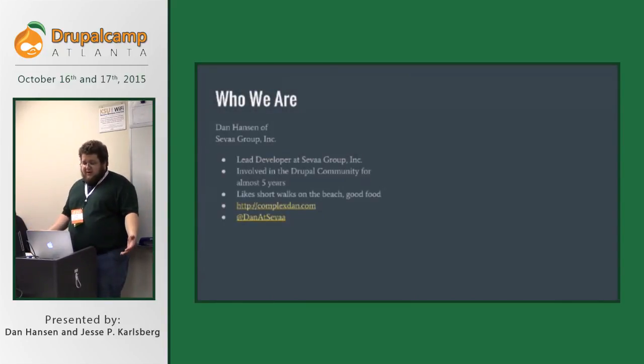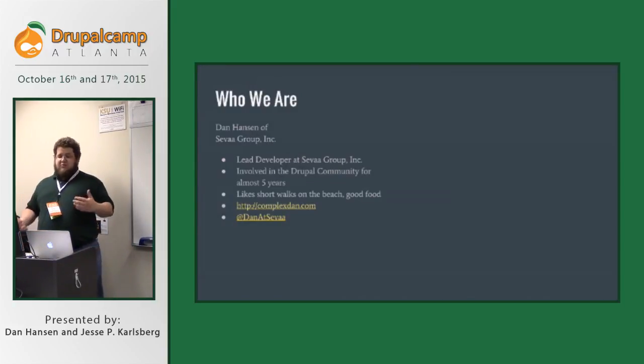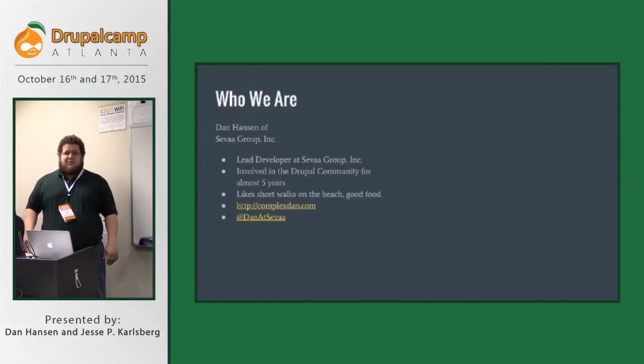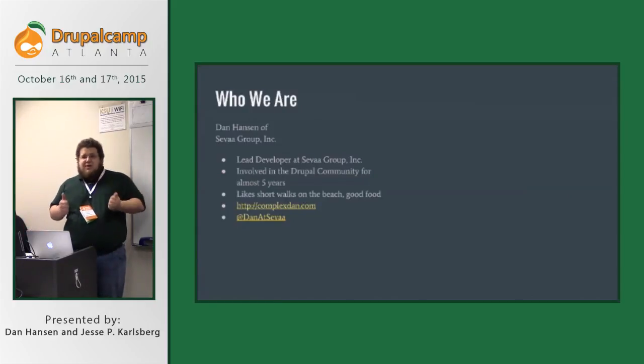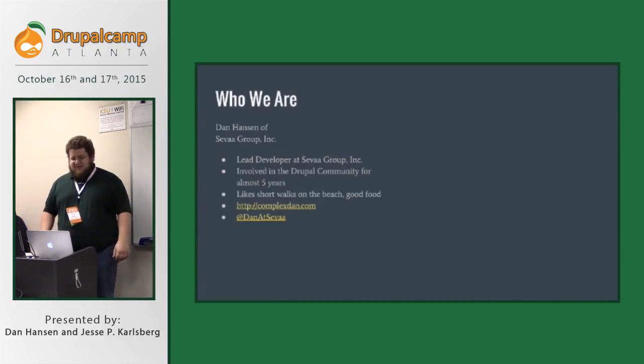I'm Dan Hansen of Savagroup Inc. I'm the lead developer at Savagroup and I've been involved in the Drupal community for about five years, give or take. I've presented at Drupal Camp Atlanta before, hoping maybe this session will get me all the way to DrupalCon, but we'll see how that goes.